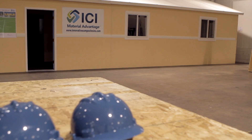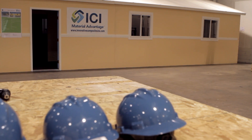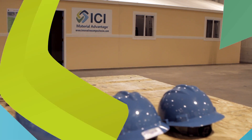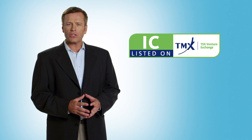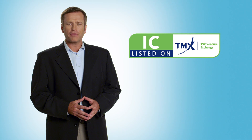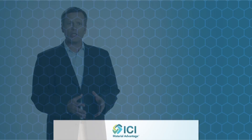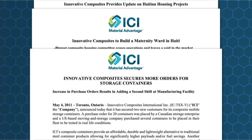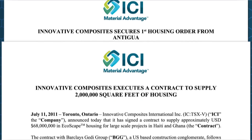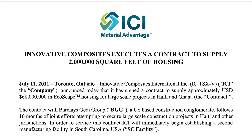The feedback is coming very loud and clear — we do have a unique product, and we're going to sell around the world. Listed on the TSX Venture Exchange under the symbol IC, Innovative Composites International continuously proves that using a simple formula — a better product at a better price — can achieve tangible, sustainable success.